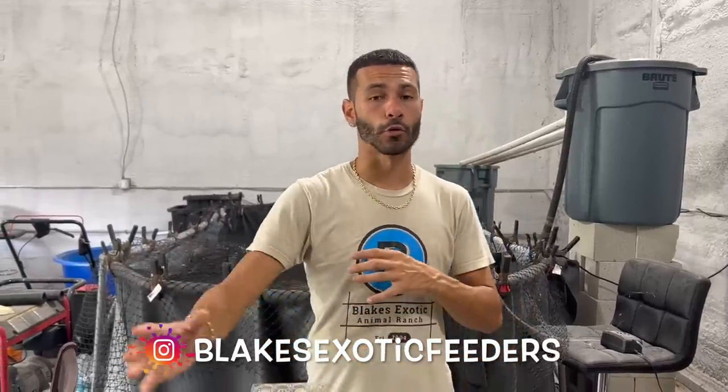If you guys have not been following Blake's Exotic Feeders and all the reels and pictures of the processes we have going on, make sure you do that on Instagram right now. We're doing everything inside our fish building and behind in the turtle section, but once that business booms we're moving the whole operation to another part of the property and getting a giant building just to have all quails inside.